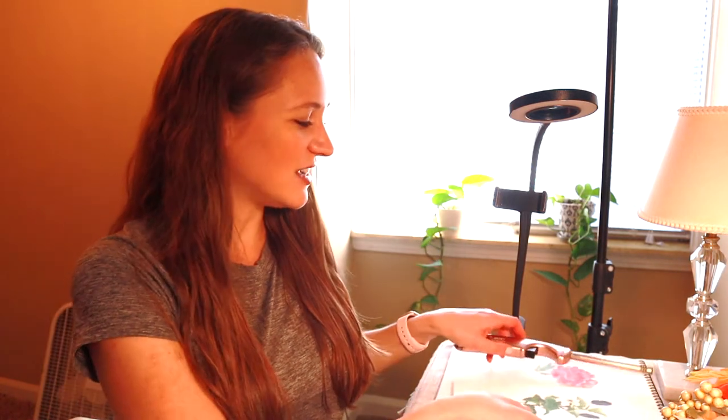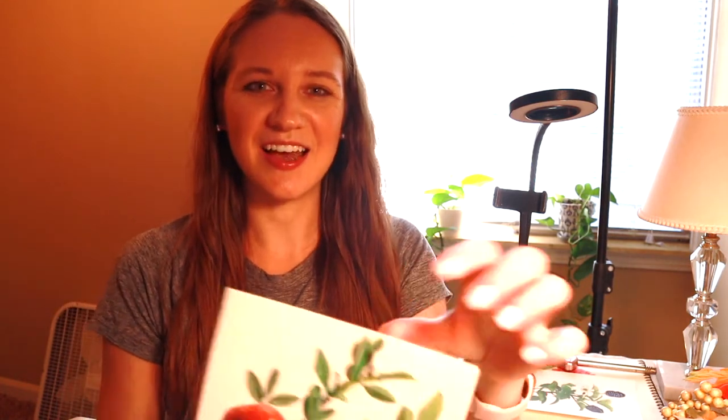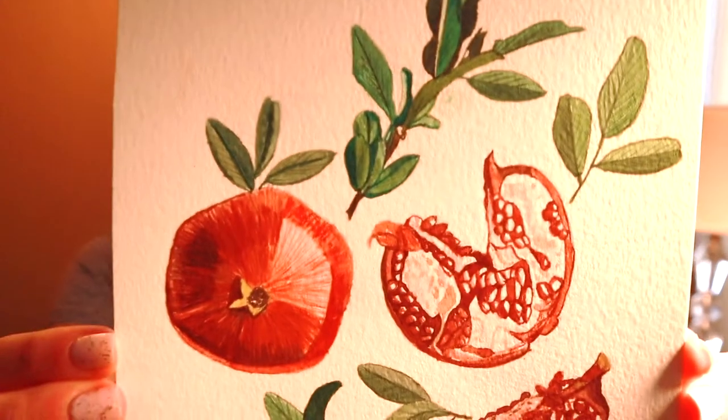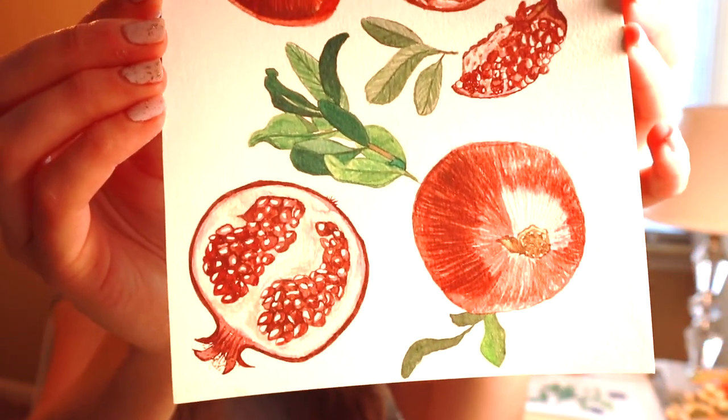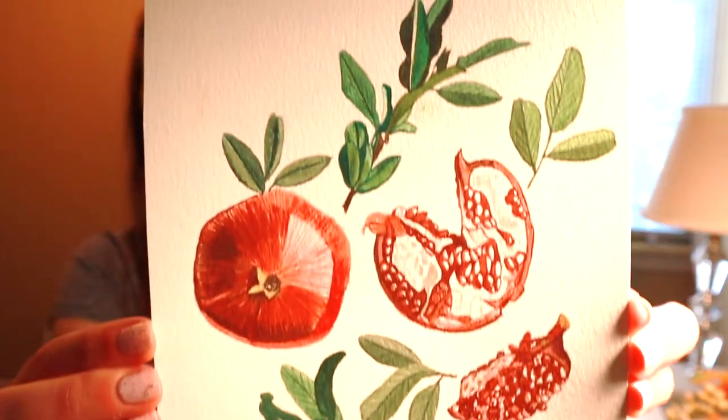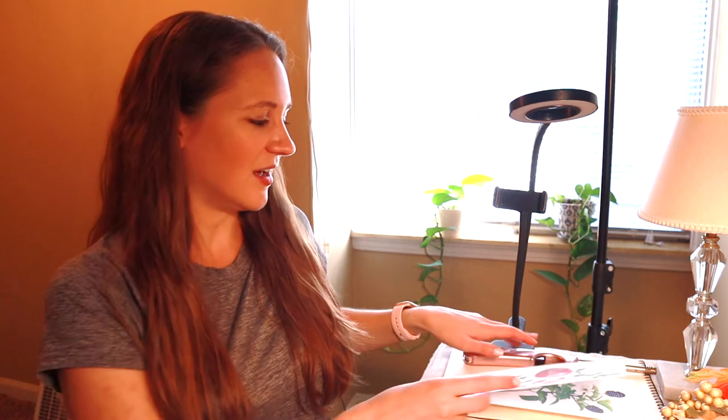I actually finished up my pomegranate painting yesterday, which I think is looking so good. The colors are so vibrant. The seeds were definitely tedious to work on, just getting some of the shading right. I may go over it again a little bit later, but I'm going to move on to my apple sketch. I have my little fall props out for filming this.